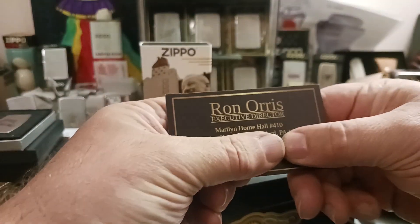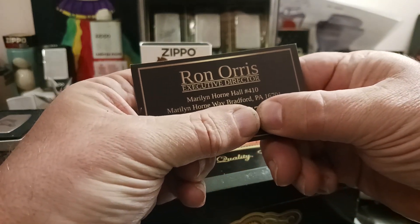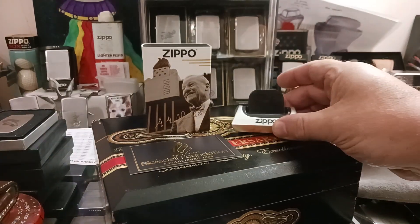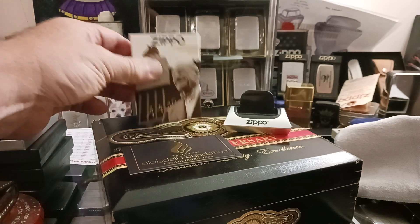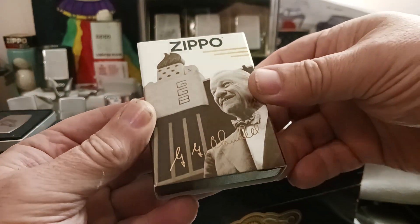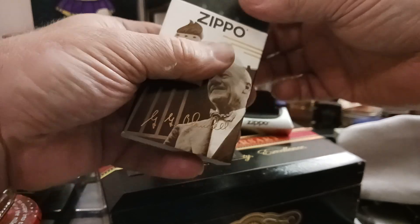That gentleman is Ron Orris, the Executive Director. I also won this little stand. I was very, very surprised when I received a message from one of the curators of the group that I had won this lighter. And it's actually a really cool lighter.